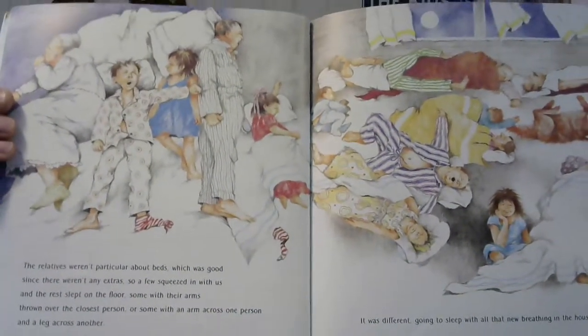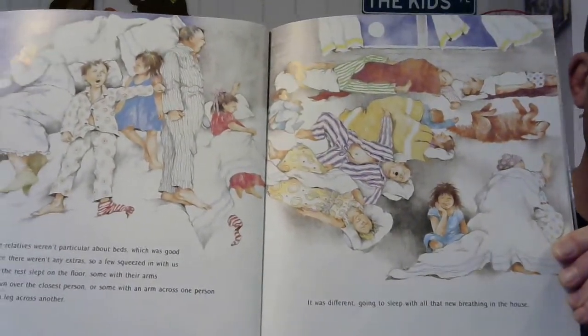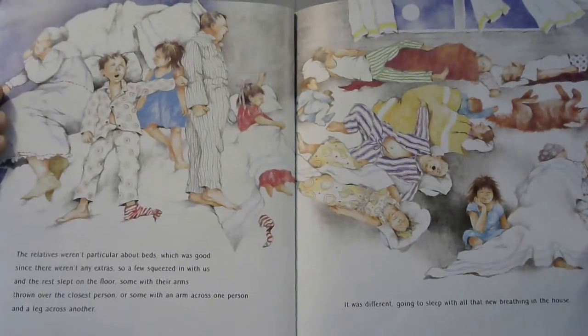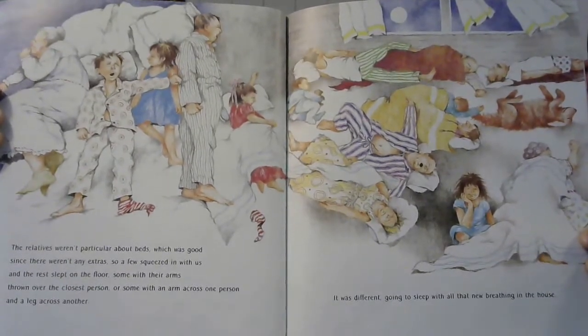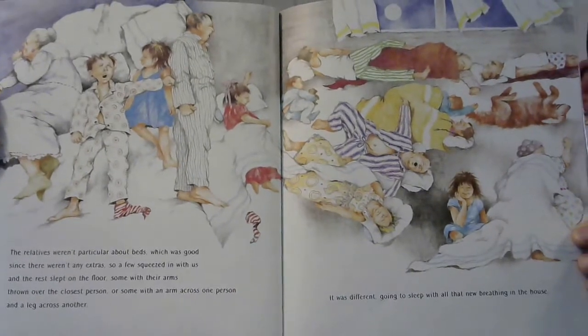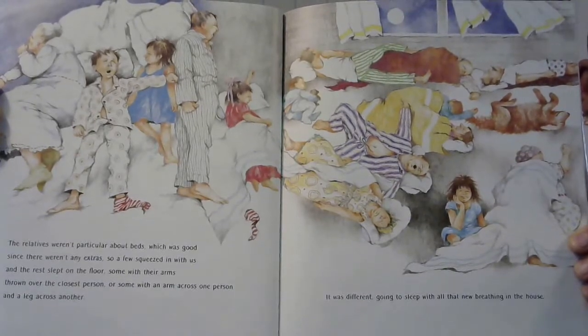Now it's sleeping time. Look at how everybody's sleeping — they're sharing beds, they're sharing the floor, and the dog's even there. The relatives weren't particular about beds, which was good, since there weren't any extras. So a few squeezed in with us and the rest slept on the floor, some with their arms thrown over the closest person, or with an arm across one person and a leg across another. It was different going to sleep with all that new breathing in the house.